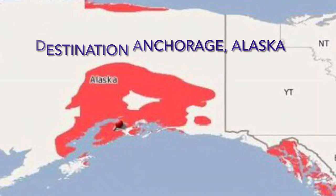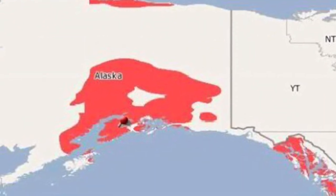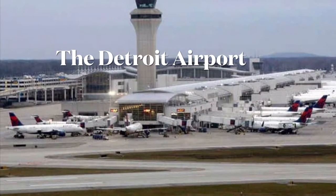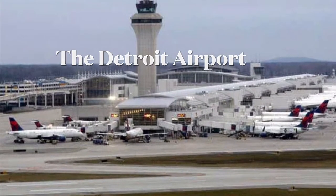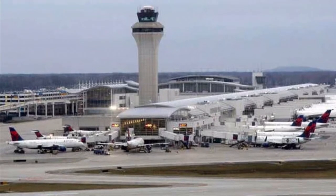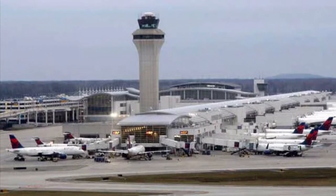Hey, my name is Caleb from Caleb's Aviation, and today we're off to Alaska. I took this trip back in 2019 before the current travel restrictions, so I hope you enjoy this video of a trip I made to Alaska back in 2019.